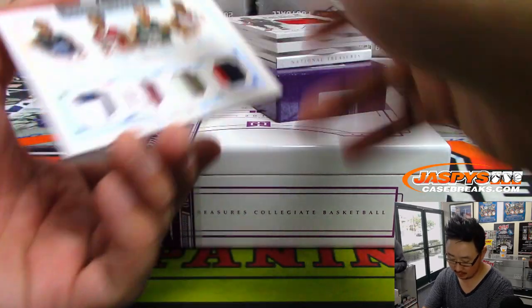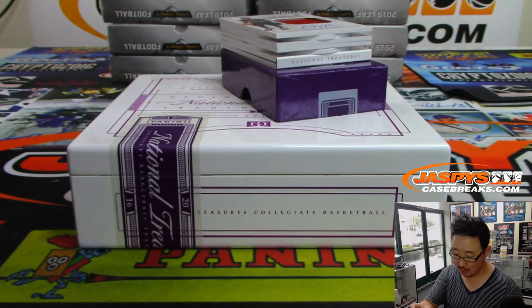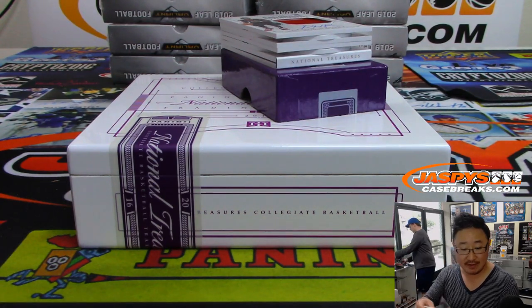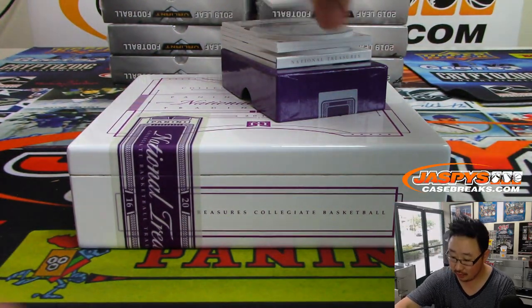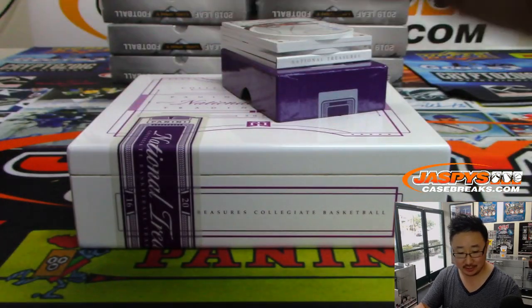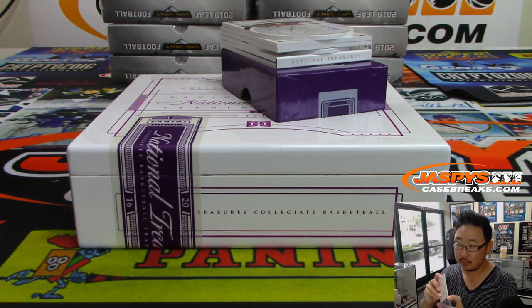Shining bright like a diamond! Nice. Quad Relic, seven out of ten — Bryce Johnson, Buddy Hield, Denzel Valentine, and Malcolm Brogdon. There's some nice colors in those relics, number seven, Mark Matheson. Colossal Jersey and Auto, 93 out of 99, DeLon Wright — George, last spot mojo, all for you.